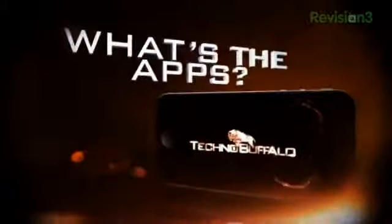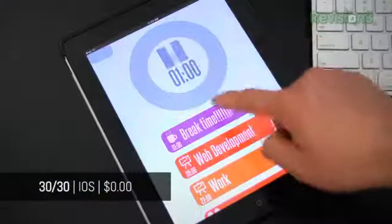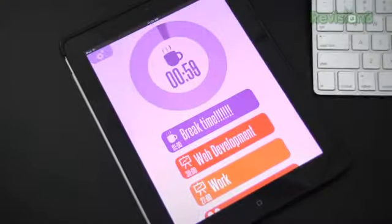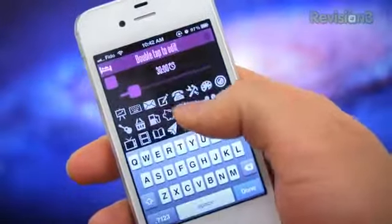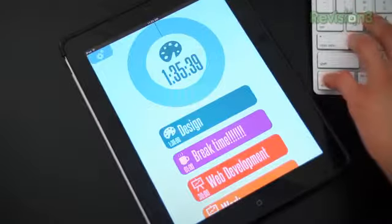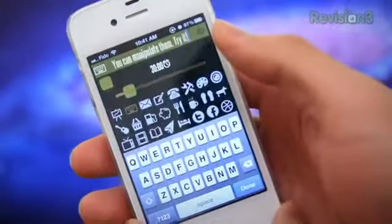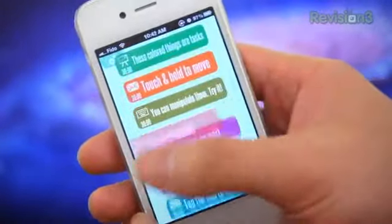30/30 is a minimalistically simple yet highly visual, countdown-driven task monitoring app. It works similarly to a to-do app infused with an egg timer of sorts, resulting in the app's keen specialty in task-based time management. These colored things are the tasks — you can manipulate them, touch and move them, swipe to delete them, edit them, create them, and start, pause, and even stop them.